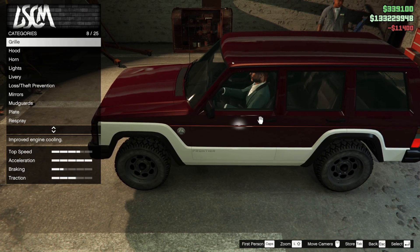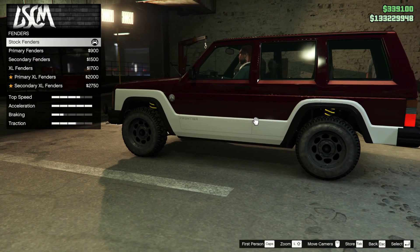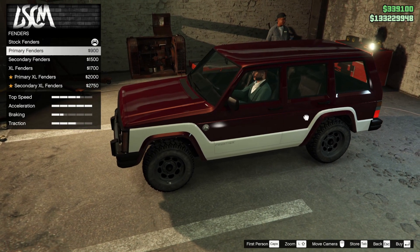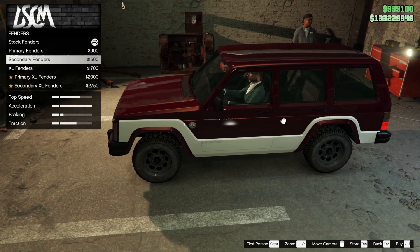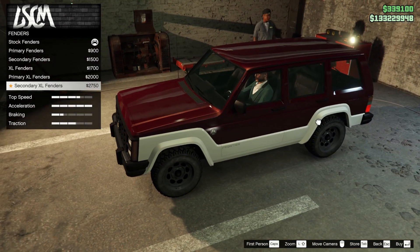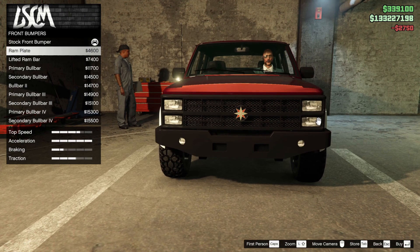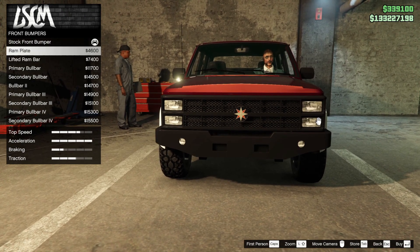There's a lot of good customisation with this car. So front bumpers, fenders - where do we start? Fenders. Stock fender - okay, stock is black. Body coloured for primary, secondary makes it white. Maybe it does need to be secondary. Let's just have a look at what else there is - the chunky fenders. Secondary XL fenders - got to be. Front bumpers - now that looks good. The ram plate. His car didn't have that - Dave's didn't have a ram plate.